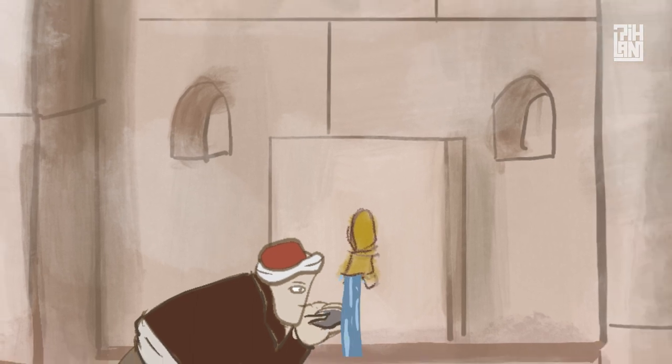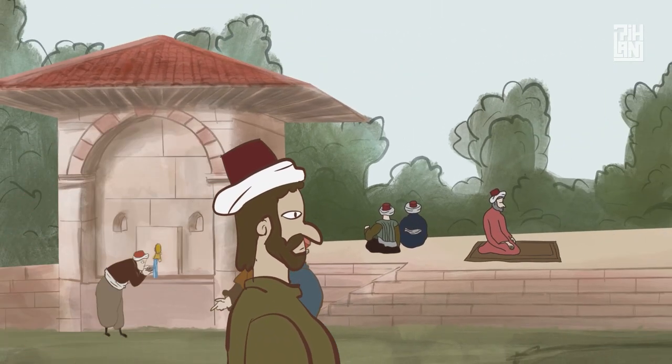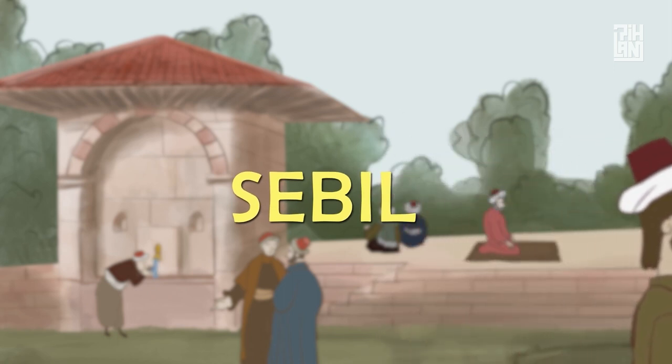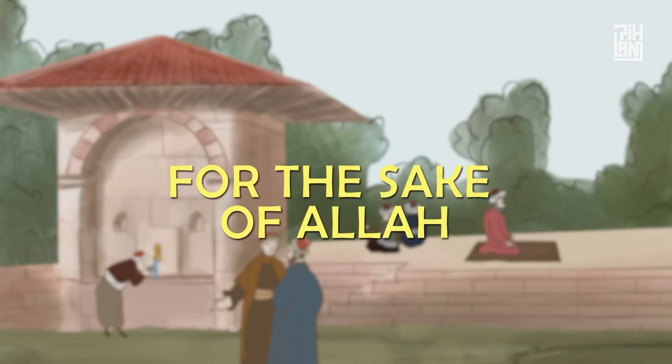These well-crafted fountains served a social purpose, where people would meet and socialise. The Turkish word for fountain is sebil, which comes from the Arabic phrase fi-sabil-li-la, meaning 'in the way of Allah' or 'for the sake of Allah.'